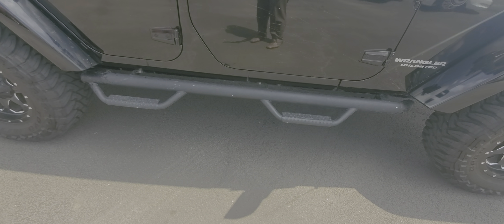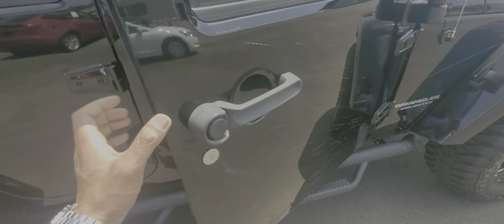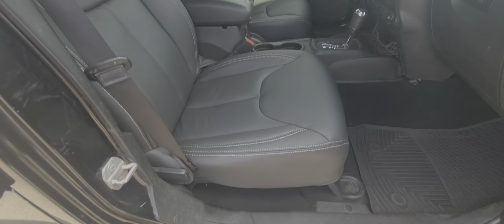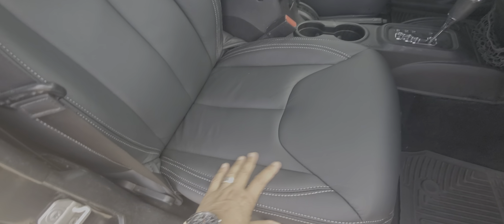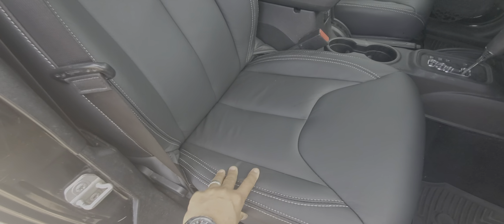You do have the side assist steps there. The interior is in great shape — the leather looks like it's new. These Wranglers are notorious for the factory leather peeling, and this one looks like it's been replaced.